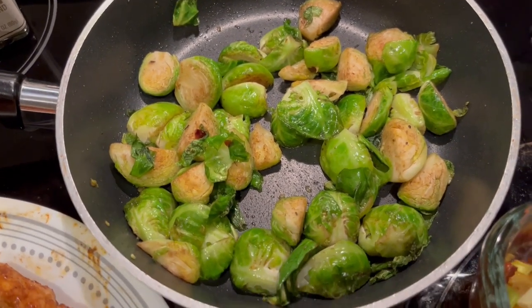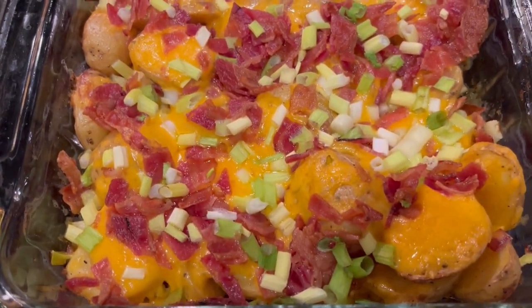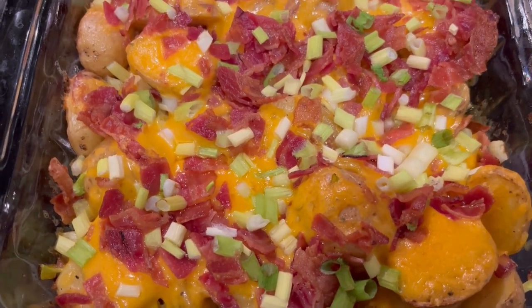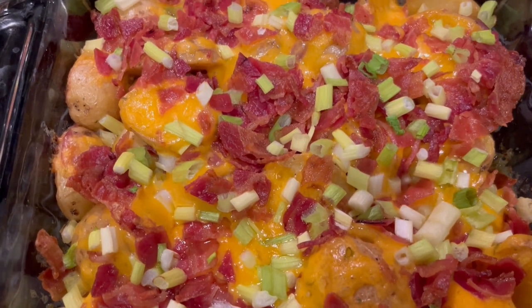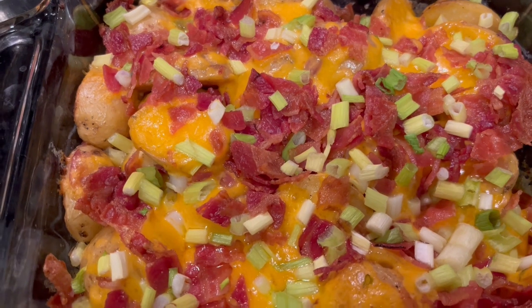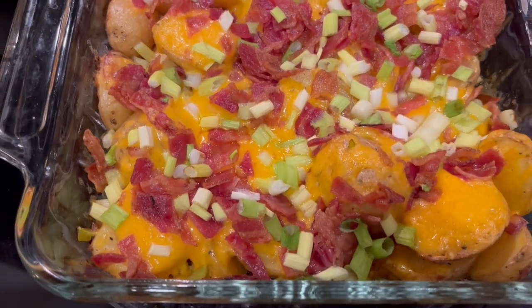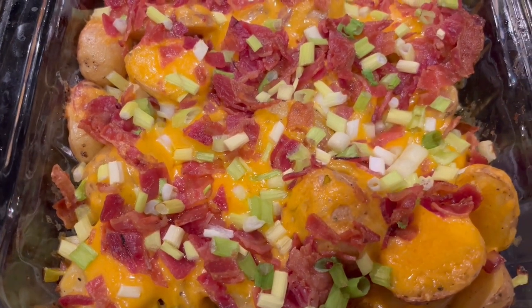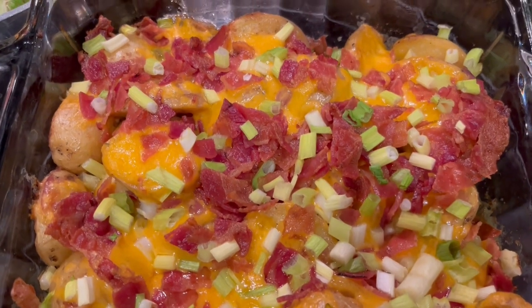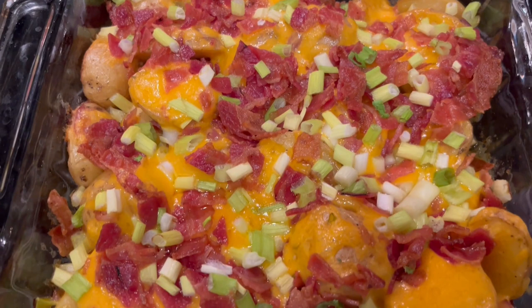I also tried out a new side dish today — baby potatoes that I cut in half with butter, cheddar cheese, bacon, and green onions. I'll make sure to link that recipe in the description box. The recipe said to cook it for 30 minutes but you have to cook it way longer than that; I ended up cooking mine for about 45 to 50 minutes.